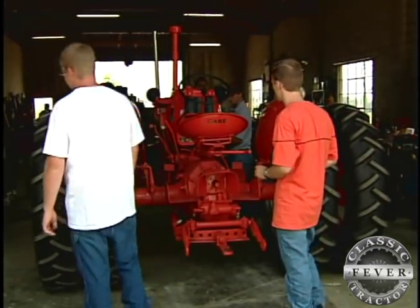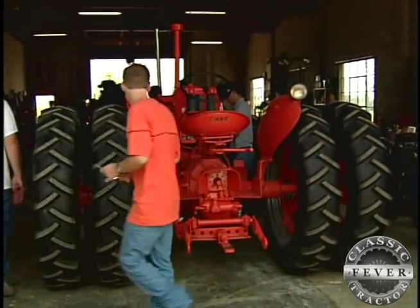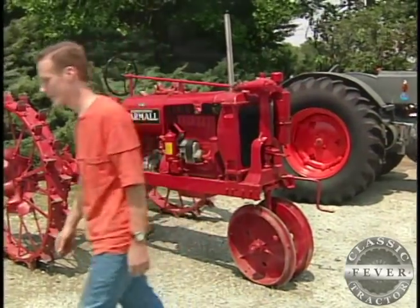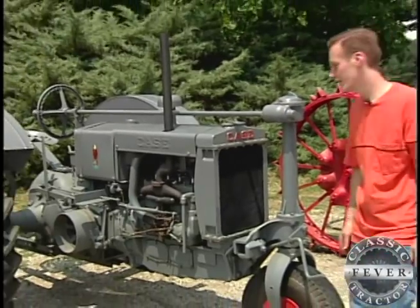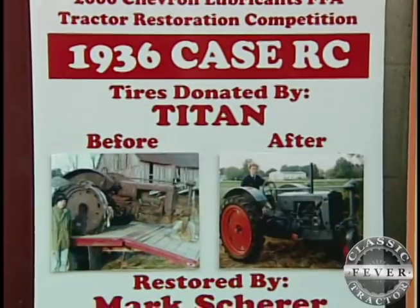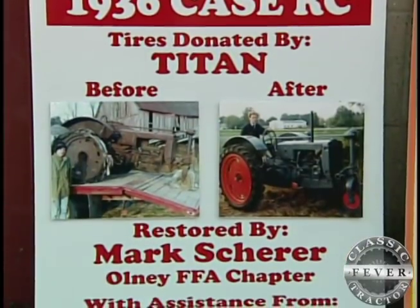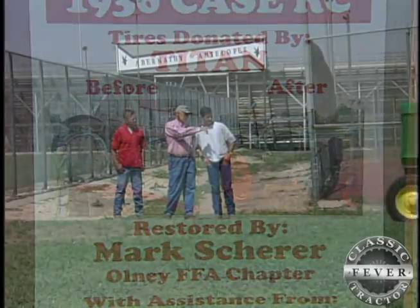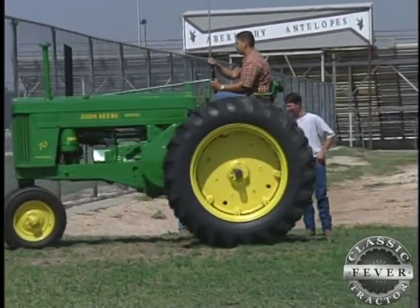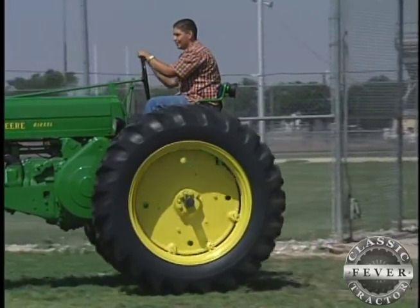The hobby turns competitive when Mark began entering the FFA Tractor Restoration Contest. He got fifth with the Farmall, then entered a Case. This is a 1936 Case RC. I also restored it for the restoration competition and received first place individual at Nationals in 2000. Whenever I won Nationals, there was a FFA chapter from Abernathy, Texas that had won two years in a row with the chapter restoration. They did good work, but I thought two years is too many — so we were going to beat them next year.